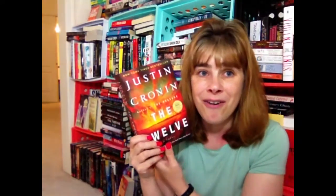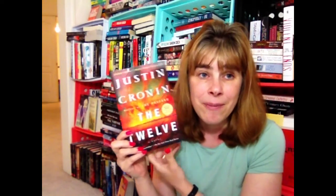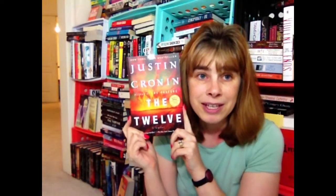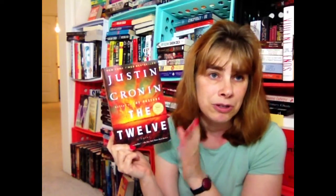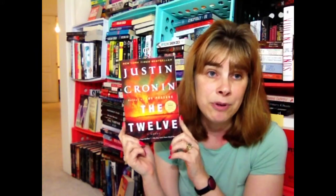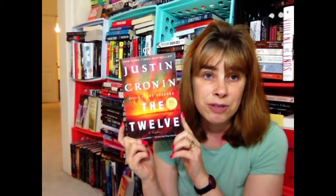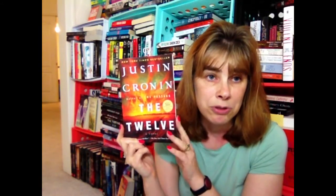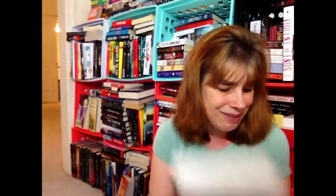I ordered this and almost forgot — I almost bought it at Barnes & Noble too. I got The 12 by Justin Cronin, which is book two. I'm actually listening to the first one, The Passage, on Audible and I'm really enjoying it — I'm on chapter two and chapter one was really good. So I was like, I'm going to get book two.